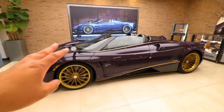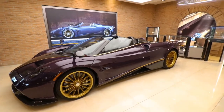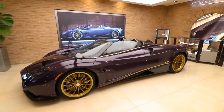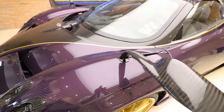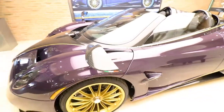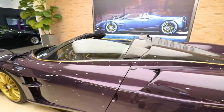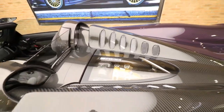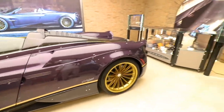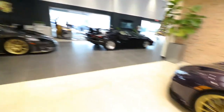This car here in front of us is a Pagani Huayra Roadster. We've been here before and seen the other Pagani — last time we saw the Huayra coupe finished in green carbon fiber. This one is finished in exposed purple carbon fiber, with black carbon fiber mirrors and gold accents — probably one of the crazier specced Paganis. The purple and gold theme continues on the interior, and you can see the big AMG V12 engine in the back, hand-built by AMG specifically for Pagani.